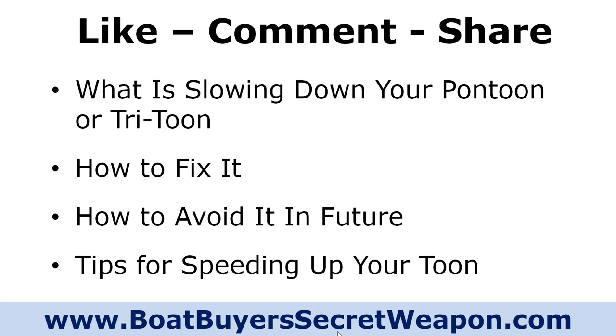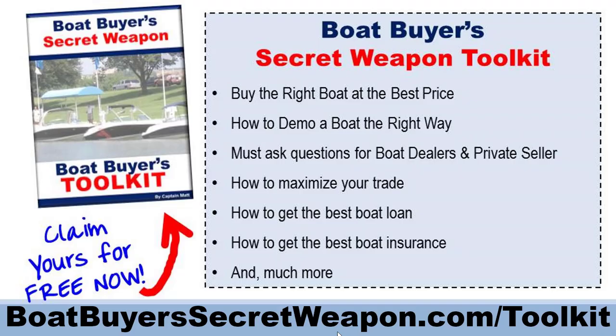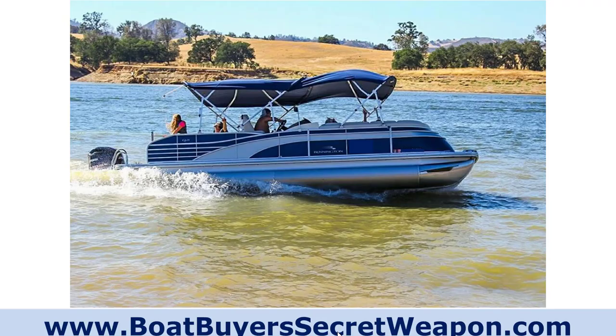If you enjoy this video, like it. If a question comes to your head, go ahead and put it in the comments — we always respond. Please share it on social media with anybody that may enjoy it. This video is brought to you by the Boat Buyer's Secret Weapon Toolkit. You can grab your free copy at boatbuyerssecretweapon.com. We're always getting emails from people telling us how much value it's been. We've updated it for 2021 and added special videos as well as the boat ownership calculator, which people are really enjoying.